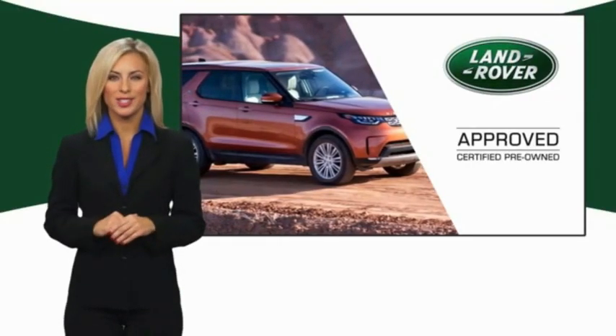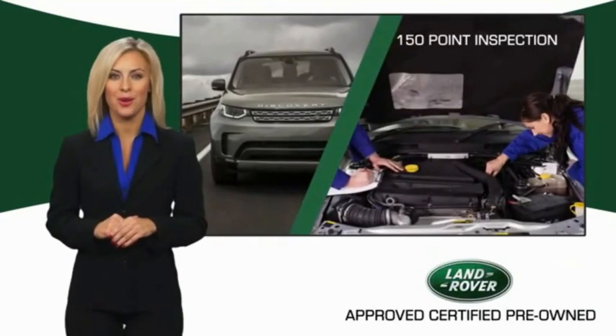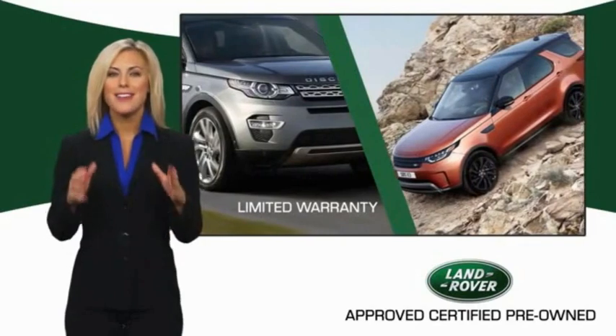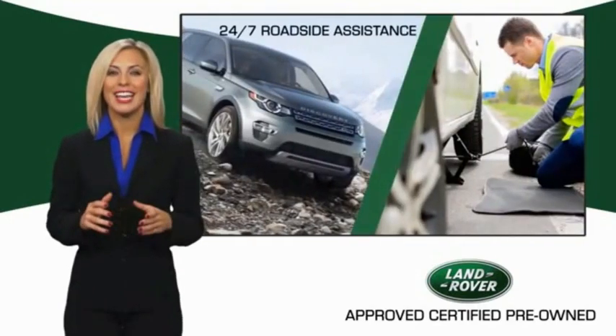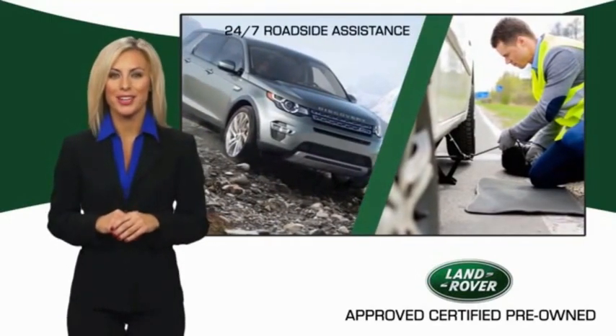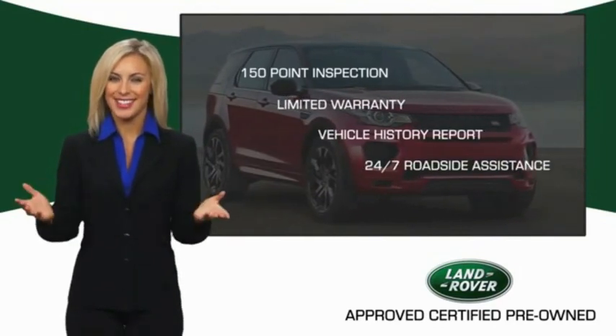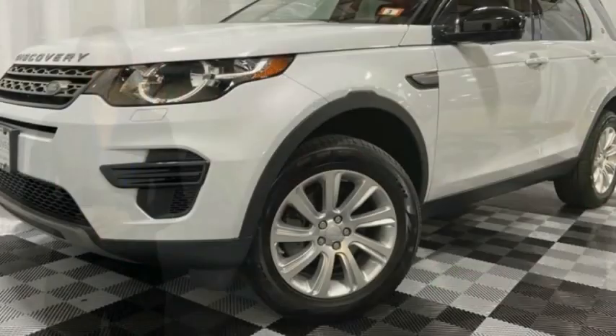To ensure the highest quality, this Land Rover Select certified pre-owned vehicle passed a rigorous multi-point inspection. Experience unprecedented coverage with the Land Rover Select certified limited warranty. Land Rover certified Select vehicles — our standards are up to yours.